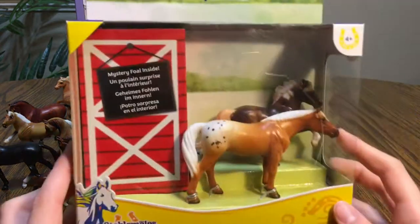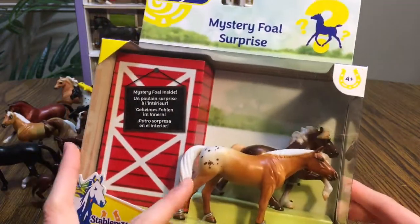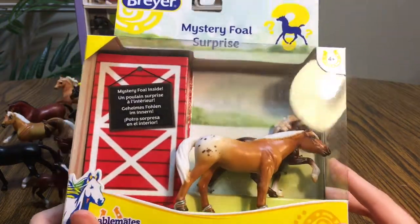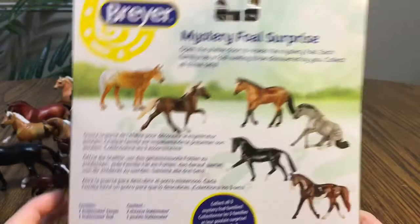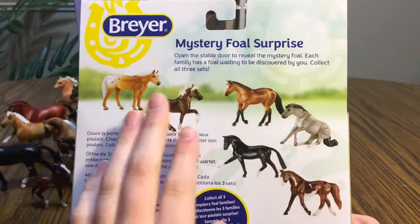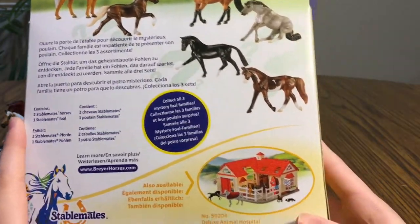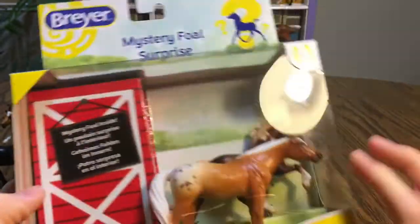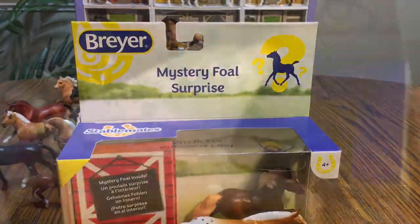We're going to open our surprise box and see what these two's baby looks like. Let me start over. We'll see what the baby looks like in that little barn door right there. Taking a quick look at the back, it just shows the other sets. We have these two and will be opening this one right here. It also shows the pretty horse on the side, and here are their faces a little bit better. Now without further ado, we will open it.